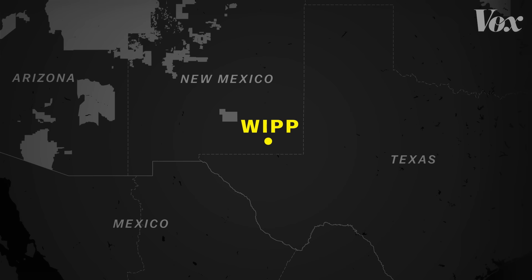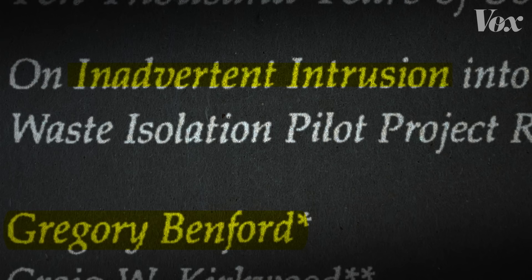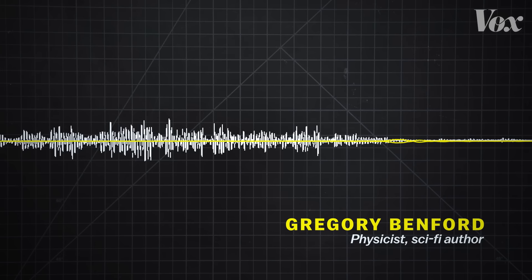The WIPP is organized by the U.S. Department of Energy. Benford was brought on to help calculate the probability that someone or something would intrude on the site for as long as it remains dangerous — approximately the next 10,000 years. Name anything that has persisted for 10,000 years, any institution. There isn't any.